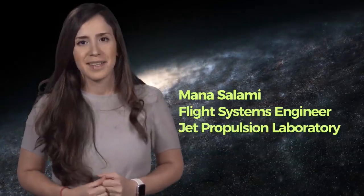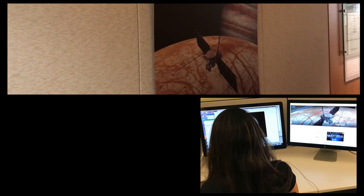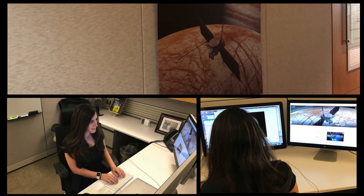Hi everyone! My name is Mana. I'm a NASA flight systems engineer. My job is to work with a team of engineers to design, build, and test the spacecraft that will visit Jupiter's moon Europa in the next decade.